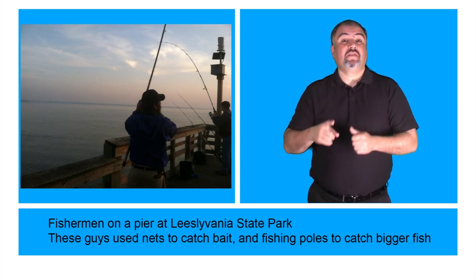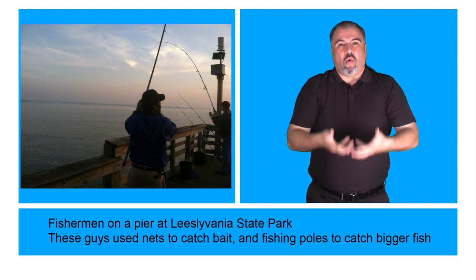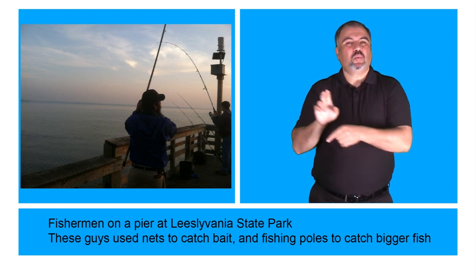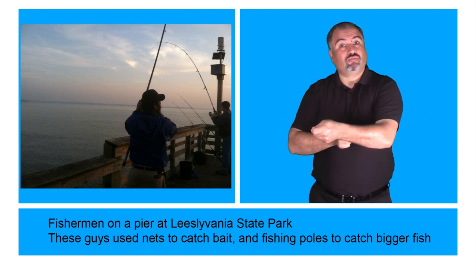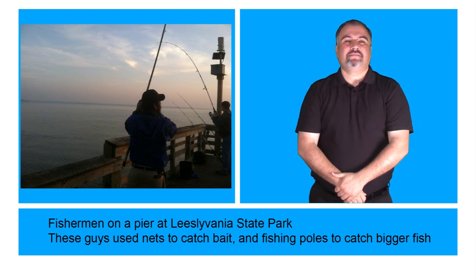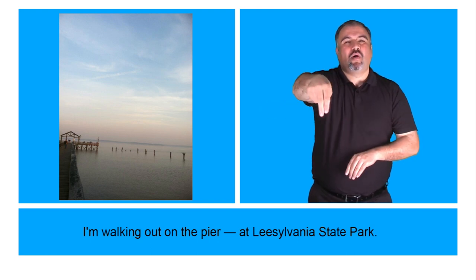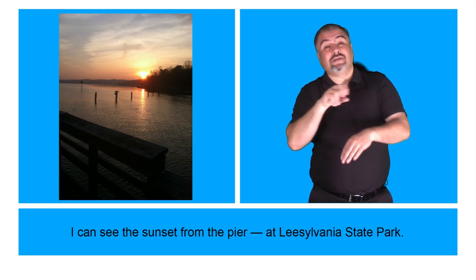Fishermen on a pier at Leesylvania State Park. These guys use nets to catch bait and fishing poles to catch bigger fish. I'm walking out on the pier at Leesylvania State Park. I can see the sunset from the pier at Leesylvania State Park.